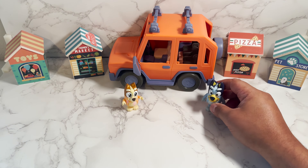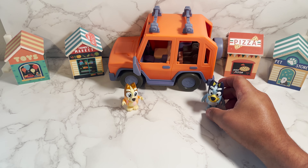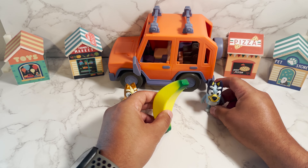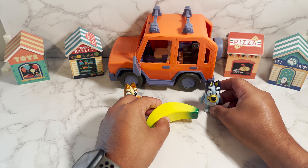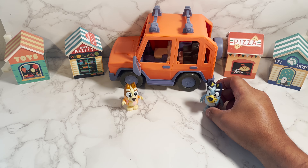It was so much fun going to the grocery store today. They had a lot of yummy food, but let's show you guys what we got. Here we have a banana. Banana in Spanish is banana. Sounds very similar, and you write it the same way. Okay, let's see what we have next.